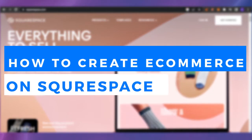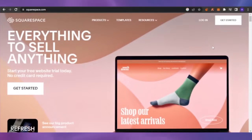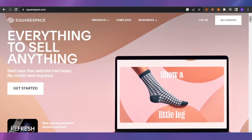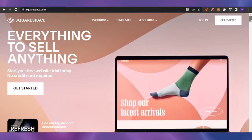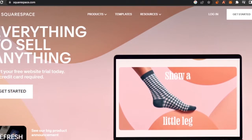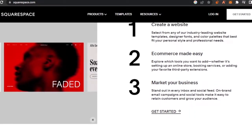Welcome back to Software Made Easy. In today's video, I'm going to show you how to create an e-commerce store on Squarespace and get yourself a website including hosting. I have squarespace.com open in my browser — this is their homepage. They have everything to sell anything, and it's a really good website builder platform.